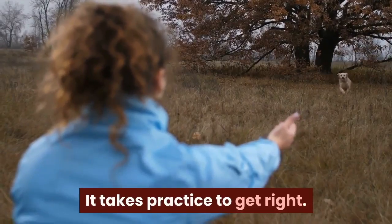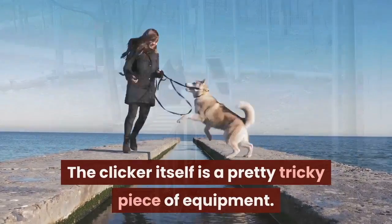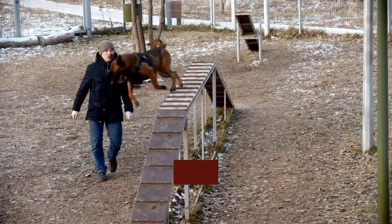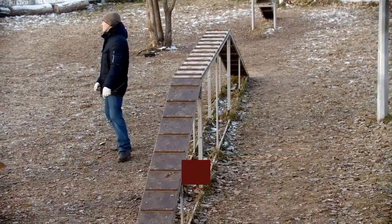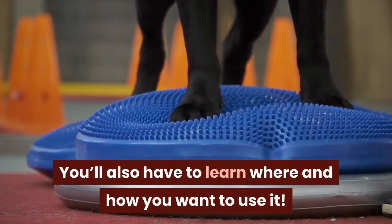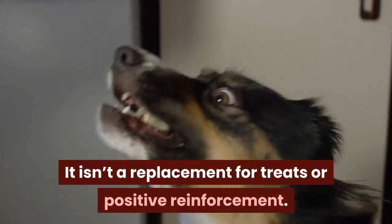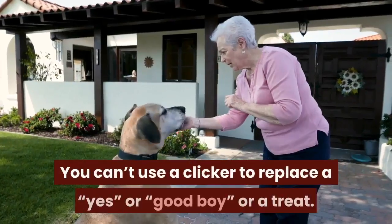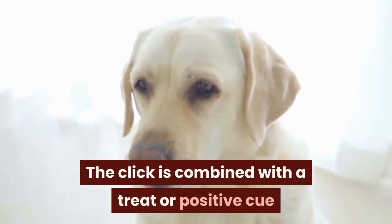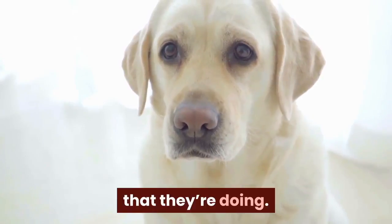It takes practice to get right. The clicker itself is a pretty tricky piece of equipment. Before you even think of training your dog using it, you'll have to train yourself how to use it, so that you can click at the exact right time every single time. You'll also have to learn where and how you want to use it. It isn't a replacement for treats or positive reinforcement — you can't use a clicker to replace a 'yes,' 'good boy,' or a treat. The click is combined with a treat or positive cue so your dog associates both with a positive behavior.